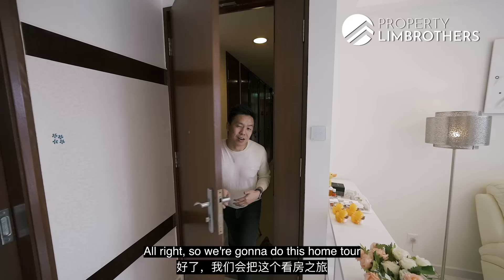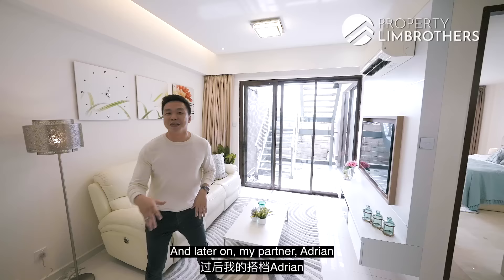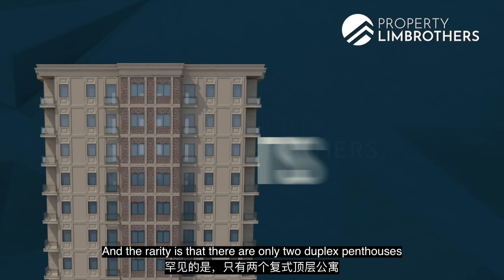We're going to do this home tour in two portions. I'm going to bring you around this penthouse at the Banyan, and later on my partner Adrian is going to share more facts plus some very interesting things happening around the Banyan. There are only 18 units here, and the rarity is that there are only two duplex penthouses.